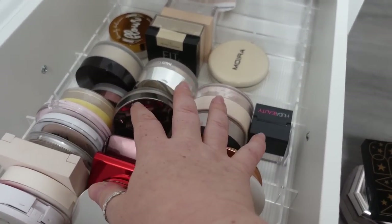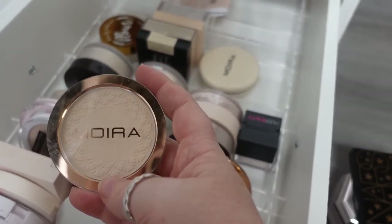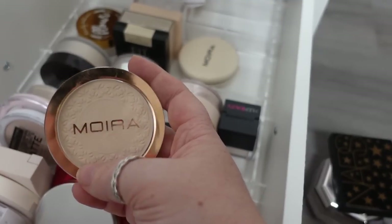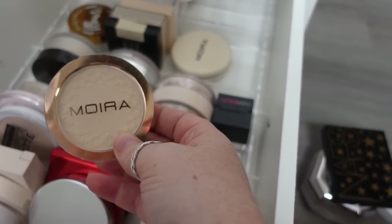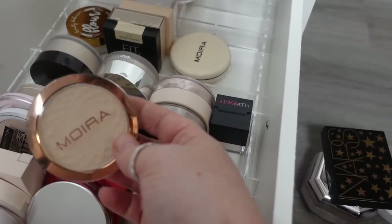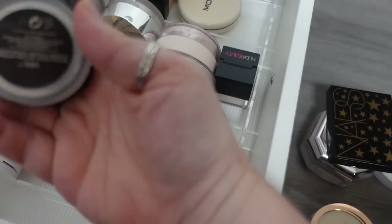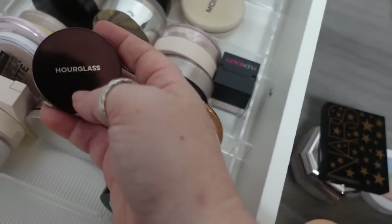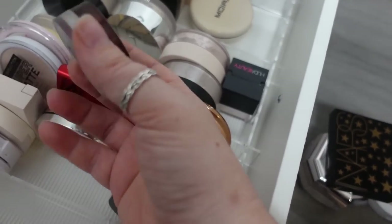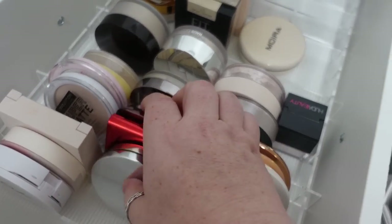I want to be realistic about which powders I reach for constantly and which I don't. This one I want to get more use out of — moving it to project pan — it's the Soft Focus Waterproof Setting Powder from Moira. When I first tried it I wasn't blown away; I didn't find it was overly waterproof. I'll test it out again to see if my feelings have changed. I'm also going to move the Hourglass Veil Translucent Setting Powder up to where I film, so I can powder with it while filming and use up this little mini — it's probably about half gone.